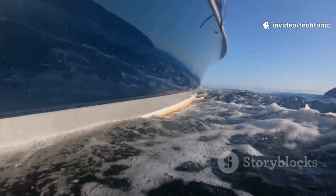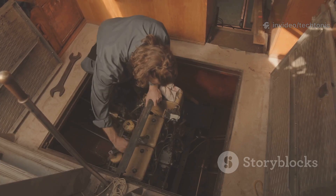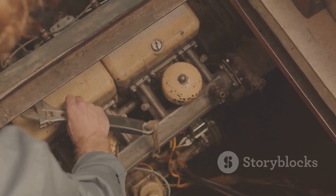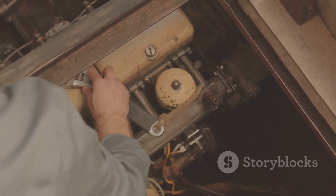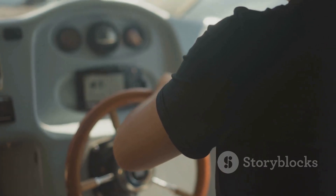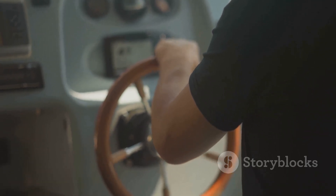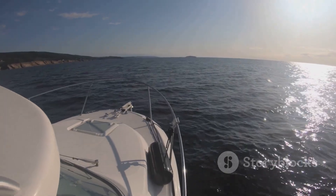Unlocking your boat's potential starts with understanding hull design and performance factors. Hull shape, deadrise, chines, and center of gravity all play key roles in speed, stability, and comfort. Regular maintenance and smart weight distribution keep your boat running at its best. The real secret is combining knowledge with action — choose wisely, maintain diligently, and adjust as you go. Every trip teaches you more about your boat's unique traits and how to refine its performance. Embrace the process and enjoy the freedom and thrill of a perfectly tuned boat.